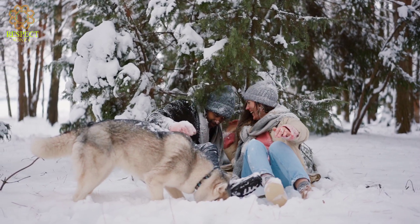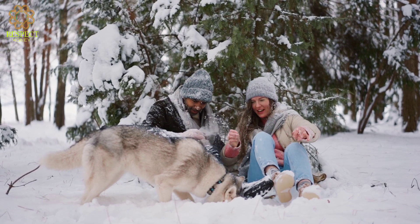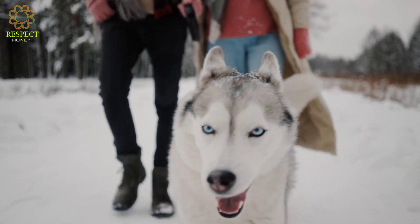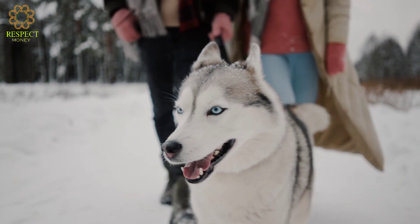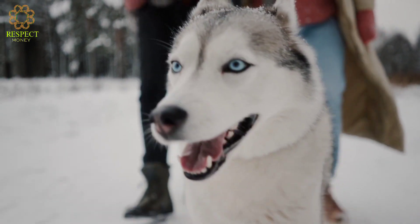Temperament — friendly: huskies are known for their friendly and outgoing nature. They are generally good with children and tend to be social dogs. Independent: they can be somewhat independent and may have a stubborn streak, so consistent training from an early age is important.